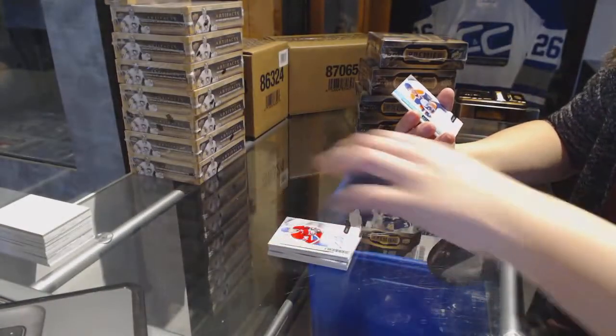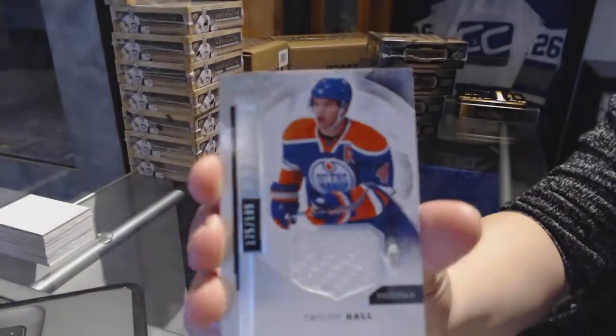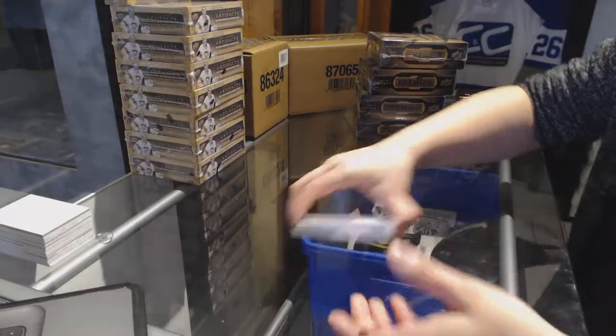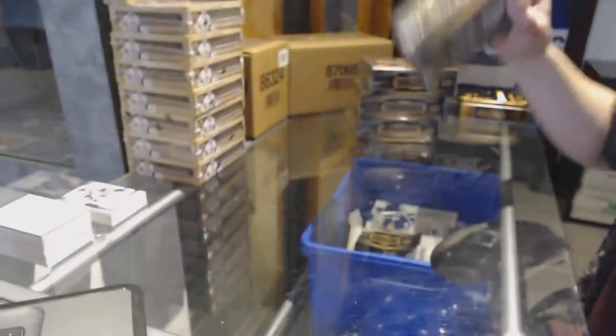And a base jersey number to 199 for the Edmonton Oilers, Taylor Hall. Good start.